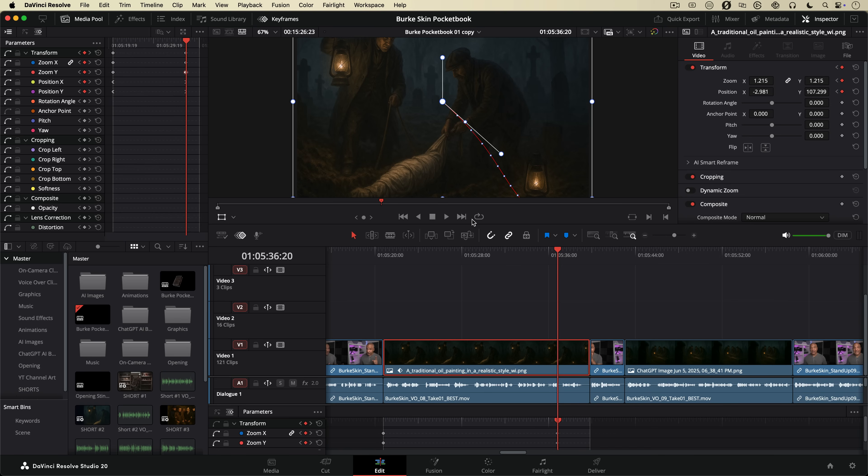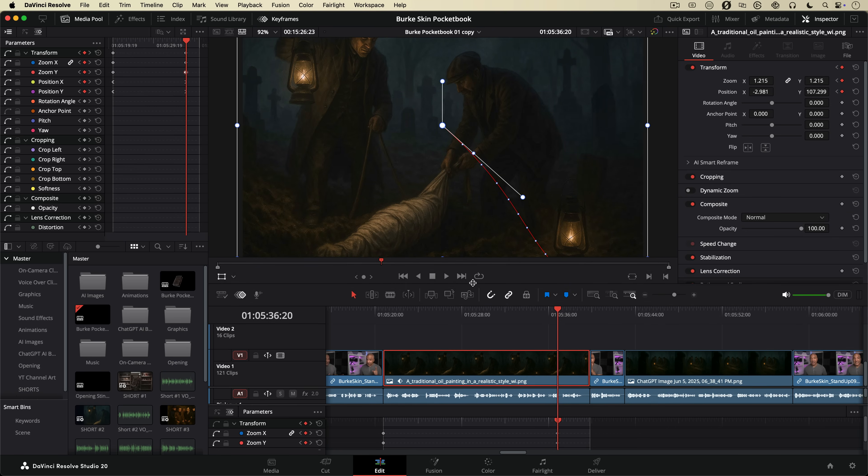I decided I was going to use DaVinci Resolve Studio for post-production — the paid version, not the free. This is pro-level software with lots of amazing capabilities, and let me tell you, it did not disappoint in that regard. Resolve isn't just good; it's genuinely brilliant in so many ways. There are four major wins that completely seduced me, making me believe this would be my go-to software for major complex projects forever and ever.